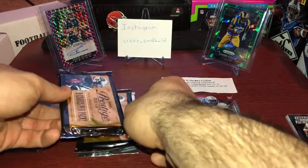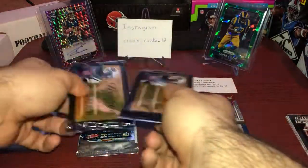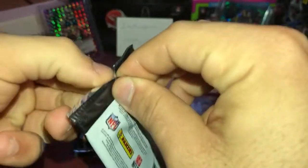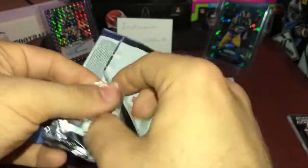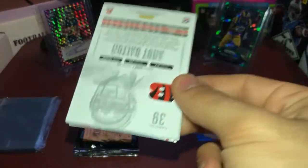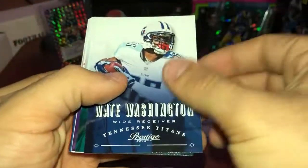Let's get into another pack — this feels very thick. 2013 Prestige. 2013 was not really a good draft class; quarterbacks were pretty much all busts and players are average on all teams. We got Nate Wassinger.